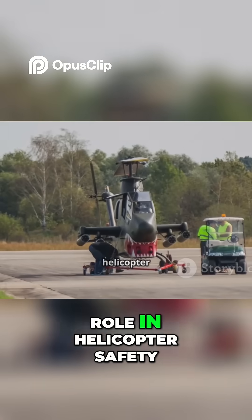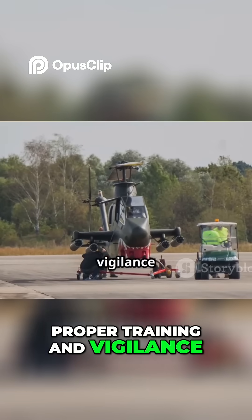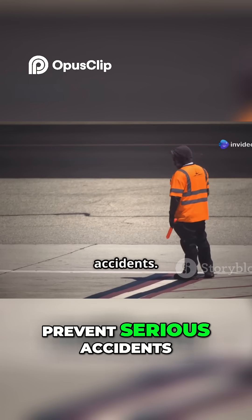They play a vital role in helicopter safety and need to be aware of the tail rotor's danger zone. Proper training and vigilance are key to preventing accidents. Keeping a safe distance and maintaining clear communication with the pilot can prevent serious accidents.